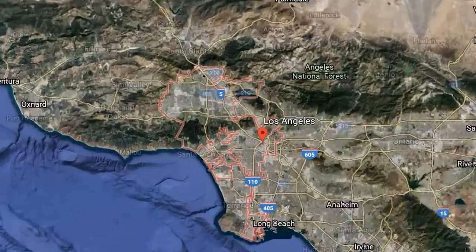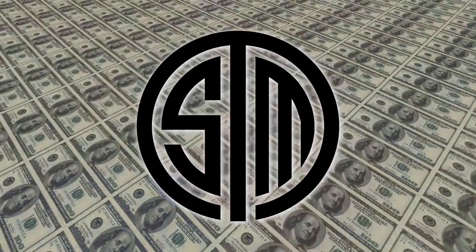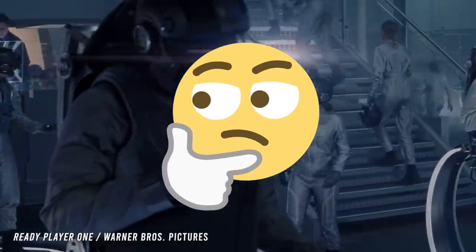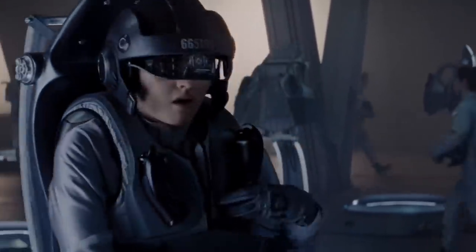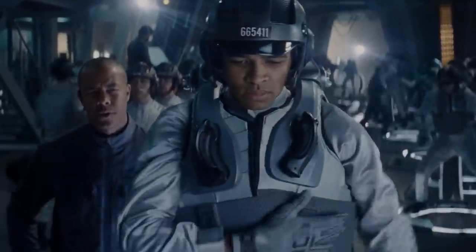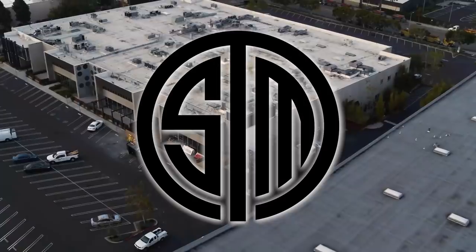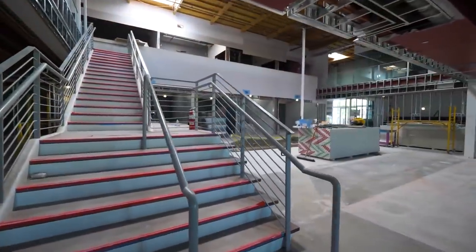In the heart of California, TSM is nearing the end of construction on one of the biggest and most expensive gaming facilities ever built. Remember the scenes in Ready Player One where we got a glimpse of the innovative online industry's headquarters? Turns out that a world of gamers working together in a massive building wasn't so much science fiction. TSM is putting everything into their new facility to help support and expand their world of esports.